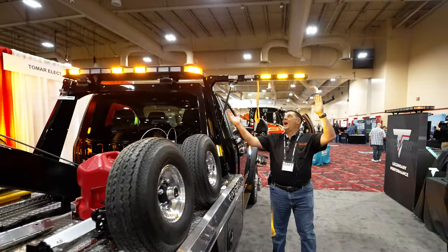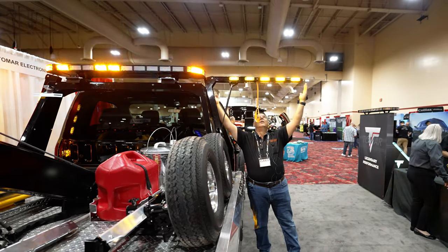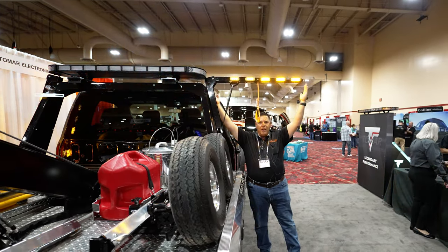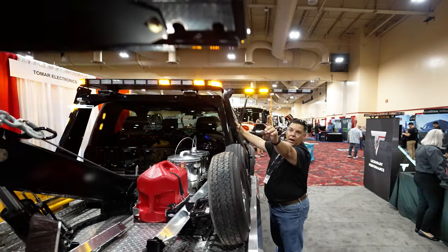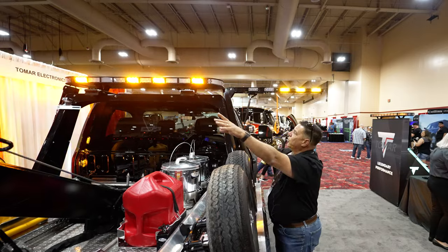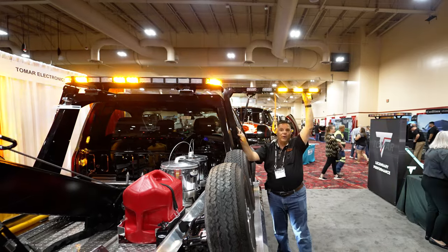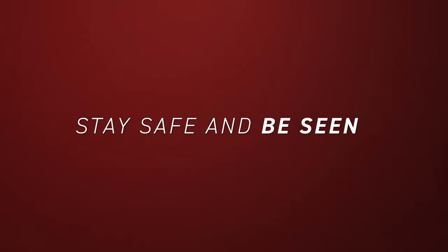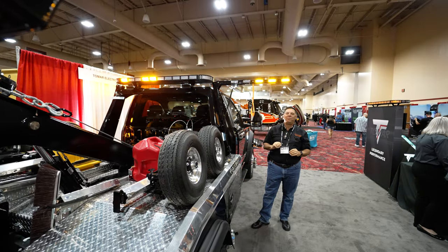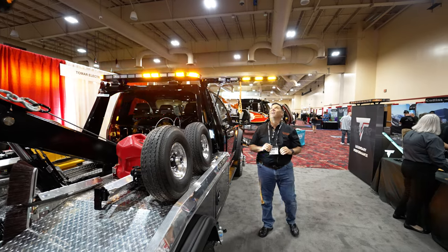It's gotta be an additional two and a half, three feet of light. So if you're at the very back of the truck and your wheel lift is out, you may not see the main light bar, but you're damn sure going to see this one. That's what you want — you want to be seen. Hands down, guys, best new product I've seen in a year. Hands down.